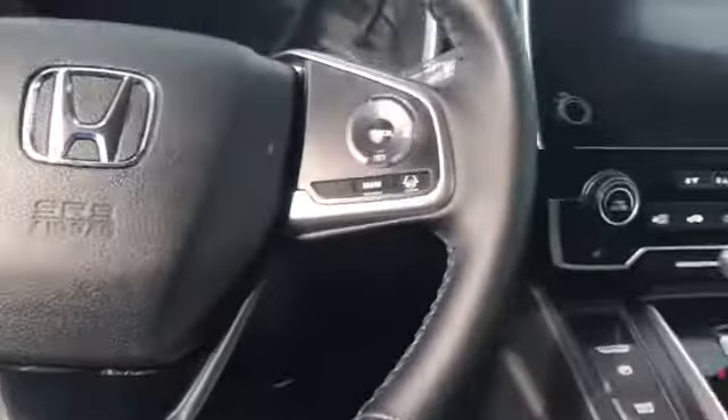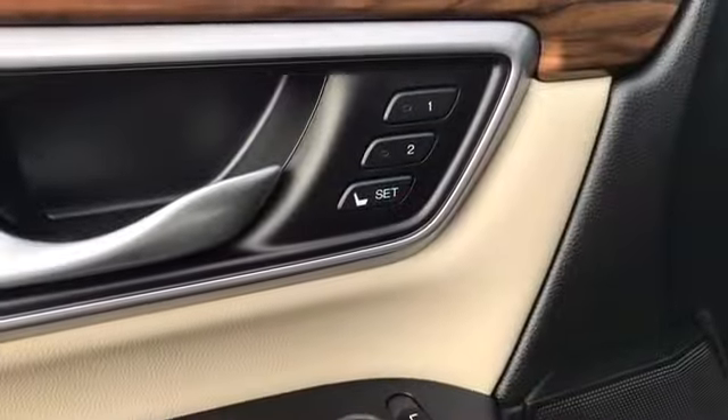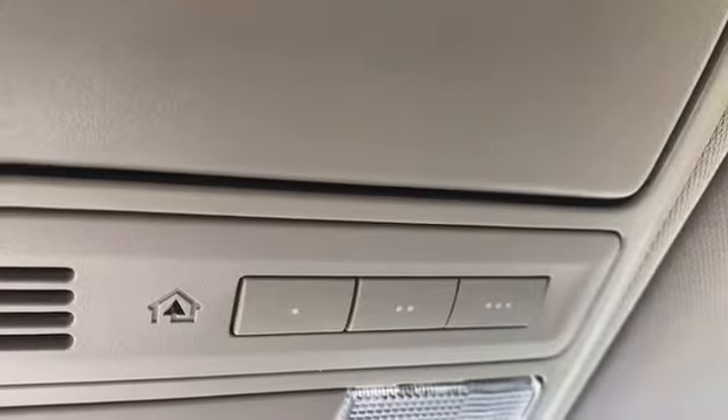Some of the standard features that you get on this vehicle will be automatic dimming rearview mirror, leather wrap steering wheel and shift knob, leather trim seats, driver's seat with two-position memory power seats, and HomeLink.